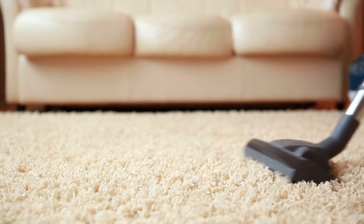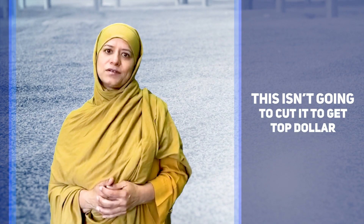Do you have neutral carpets that are clean, or are they 10 years old, haven't been cleaned in years, and once it rains or people walk over them a few times, the truth comes out? This isn't going to cut it to get top dollar.